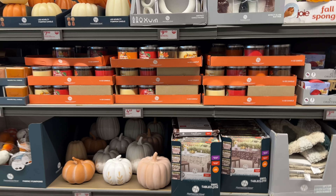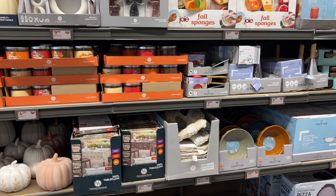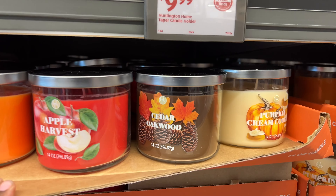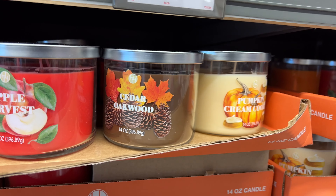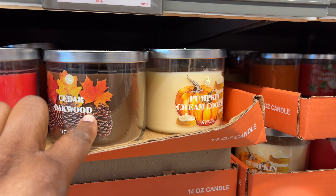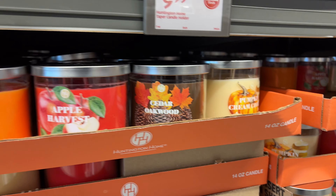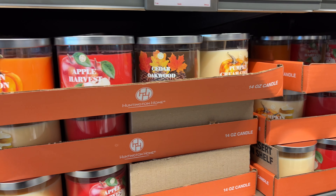Guys, are y'all happy like I am? It's fall at Aldi and I can't wait — let's jump right into it! So before I got on here, I went ahead and looked — look at these pumpkin, cinnamon apple, harvest candles. These are three-wick, $4.49. Cedar oak wood and pumpkin cream cookie — my favorite is going to be the cedar oak wood. Comment below and let me know which one is your favorite!